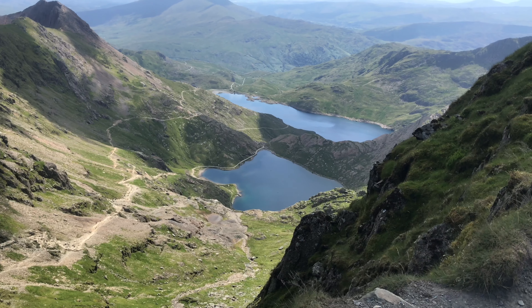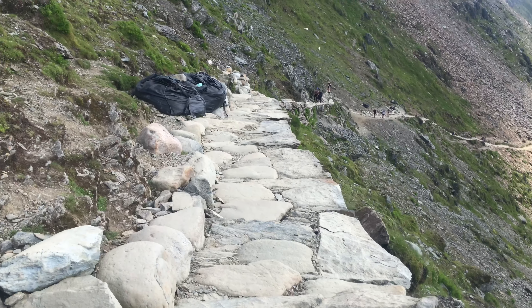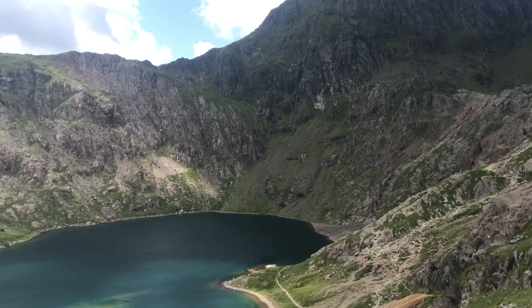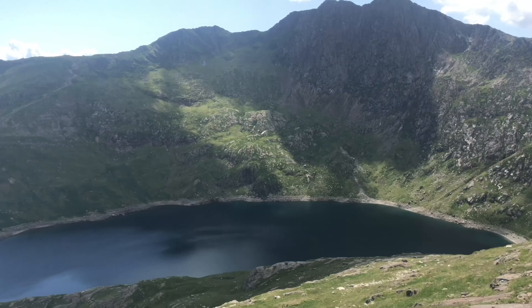Here we are at the top of Snowdon! There's been blood, sweat and tears — literally — but we made it. Congratulations to Charlotte who was scared of heights and she still did it! Wow, what a feeling and what a view. After stuffing our faces with snacks, we started the descent. The trail takes you down the Pyg Track, which was a lot busier but still has some beautiful scenery.